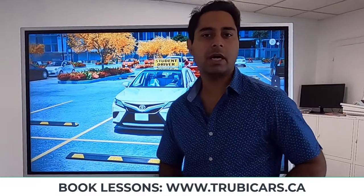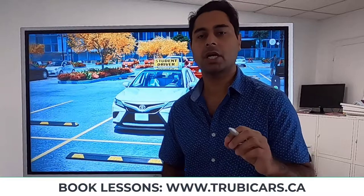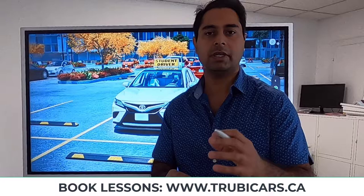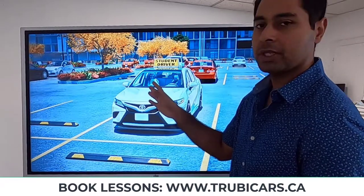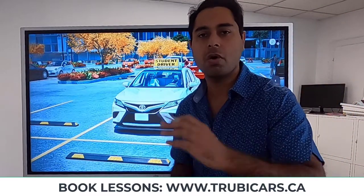Hello everyone, this is Mandip from Truby Cars. In this video we're going to talk about the top three driving tips when you start your driving test. We are not talking about driving tips when you're already on the road — we're talking about tips for when you start your driving test. You're still in the parking lot, your examiner is with you in the car, you're behind the wheel and you're ready to go.